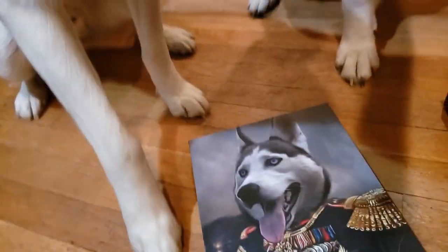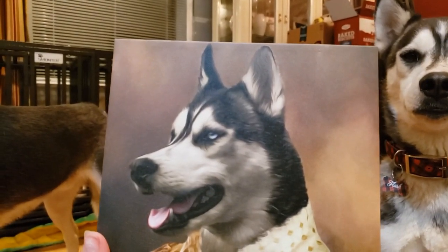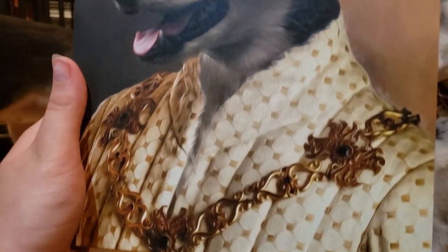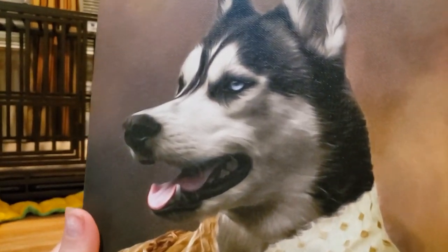But look how adorable they are. Yeah, you guys! How cute are these? So they custom painted based off the picture that you send in, and then put it on these really regal bodies. And it's just so adorable.